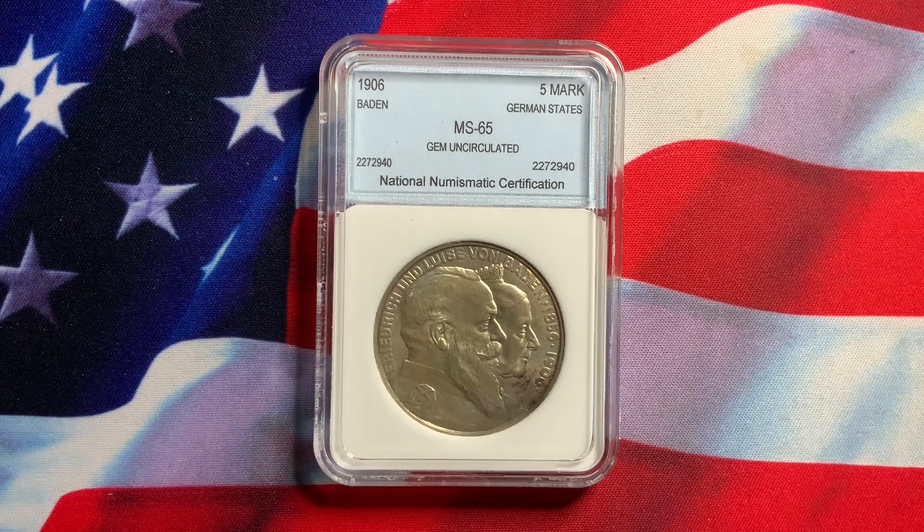But then again, sometimes they do have faults also, and so you want to buy the coin and not the slab.